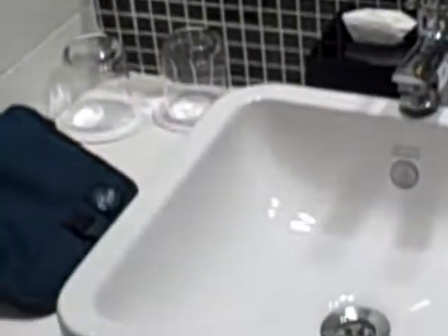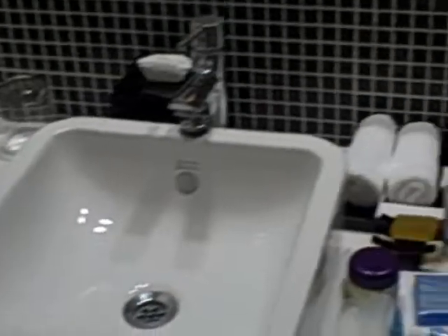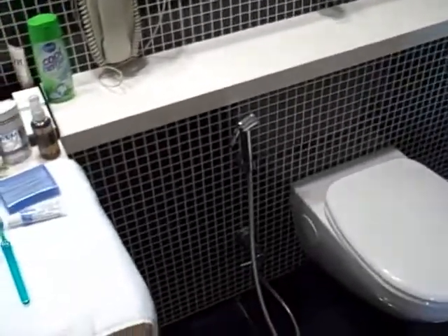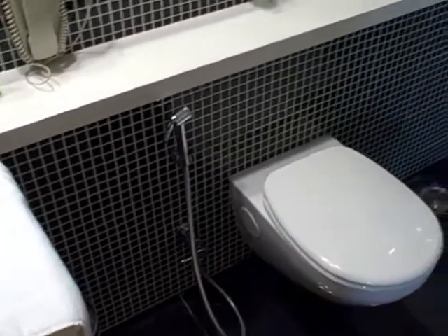And we go into the bathroom. If I can figure out how to turn on the lights you can actually see. There we go. Sink. Toilet. Garden hose next to the toilet for some reason. Shower.